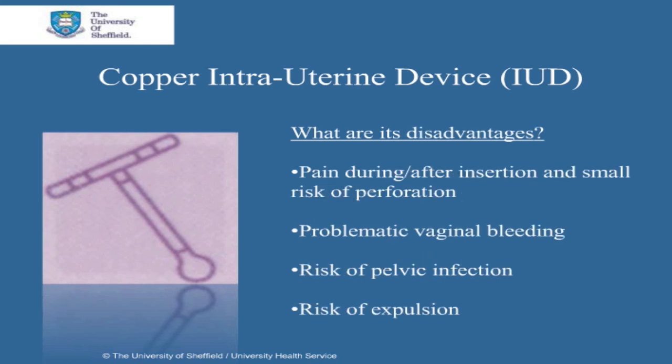The disadvantages of the copper IUD are as follows. It's likely that you may feel discomfort during and after its insertion. There is a small risk of the uterus being punctured or perforated during the insertion procedure itself. Problematic vaginal bleeding is common in the first 3-6 months after insertion, and this can take the form of spotting, heavy or prolonged bleeding.